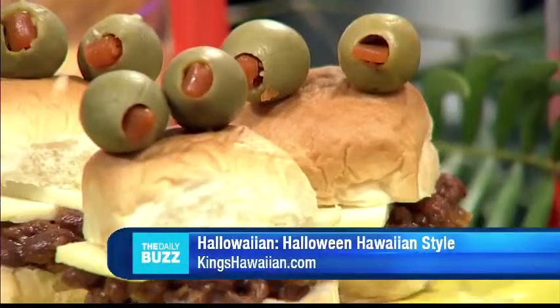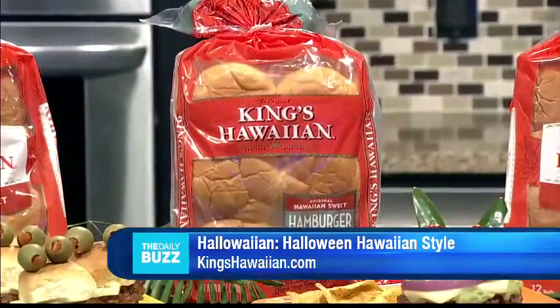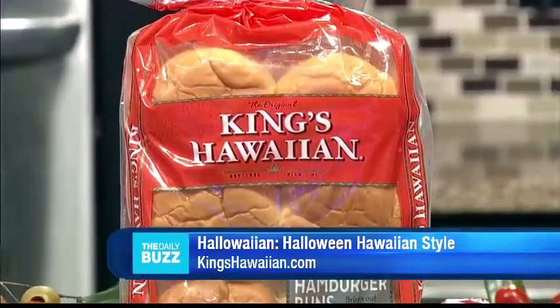Today I have some great Halloween recipes with a Hawaiian flair — we like to call them Hallowyan recipes. Very clever. And of course, King's Hawaiian has such a rich history. Tell us more about that.